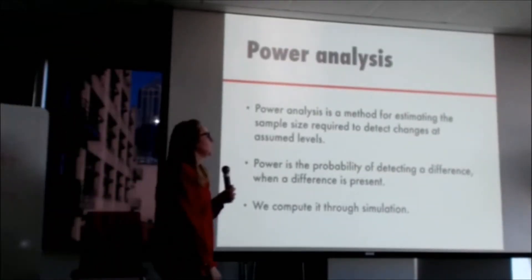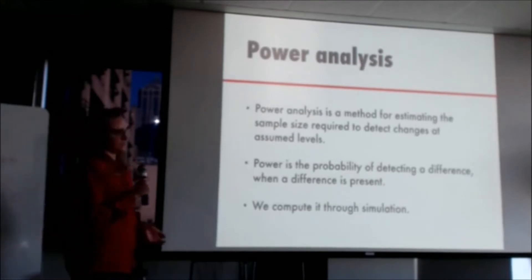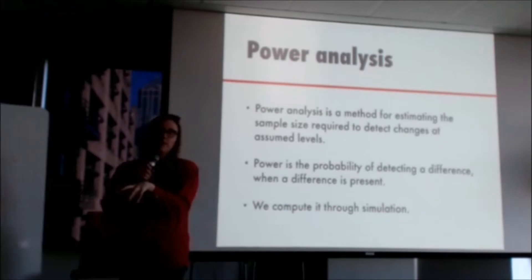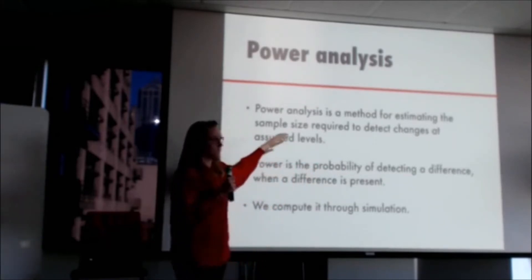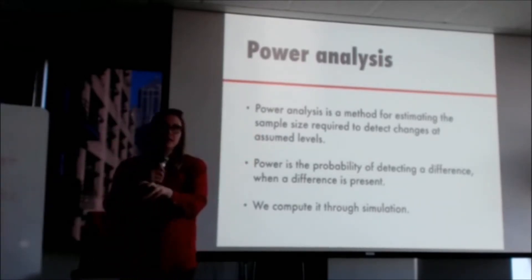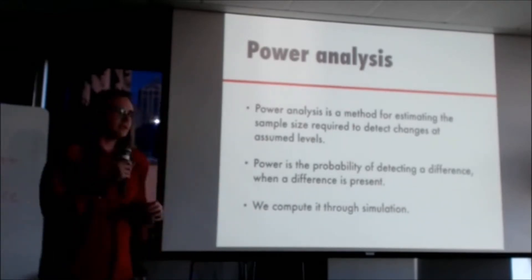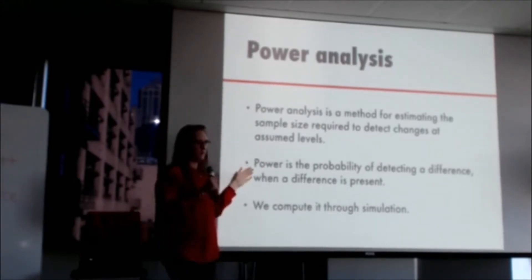Luckily there is a framework for thinking about these problems, and it's called power analysis — a method for estimating the sample size required to detect changes at assumed levels. Conceptually, we start at the end of the data collection and analysis and solve for the number of replicates we would need to get the results we want. Power is just the probability of detecting a difference when a difference is present. In hypothesis testing terms, power is the probability of rejecting the null hypothesis of equal means when the null hypothesis is wrong.